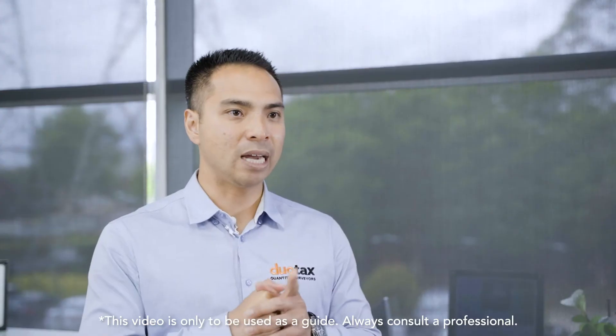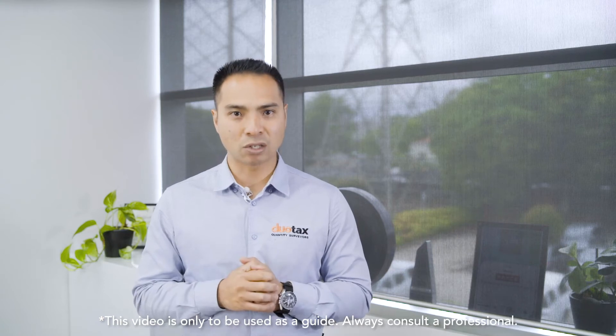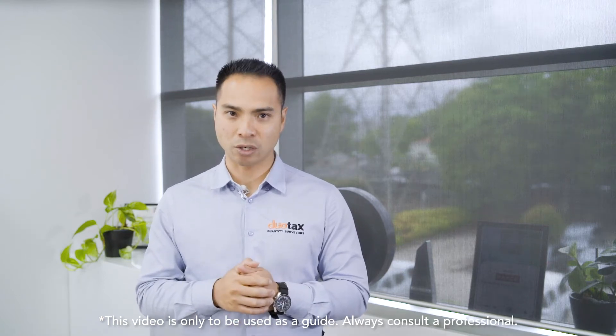Confused yet? I'm going to make it easier for you. Go ahead and put this video on pause, get a pen and paper ready. We're going to go through several scenarios to help you figure out if you may or may not be eligible to claim tax depreciation on your investment property. Take note that this video is intended as a general guide only, and it's best to consult with your accountant about your own situation.